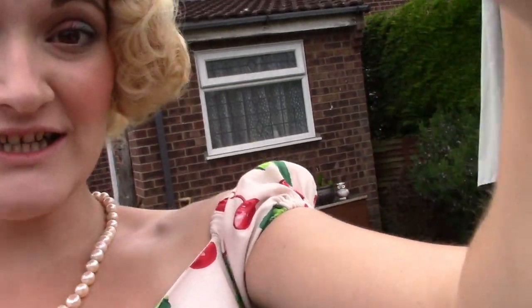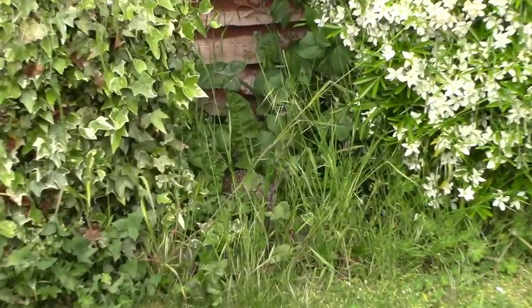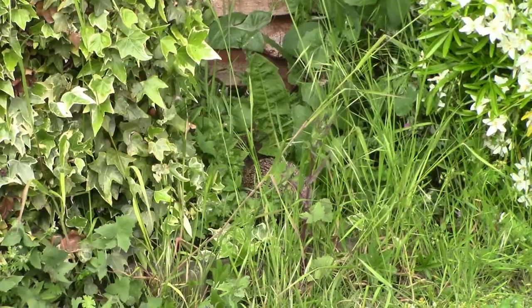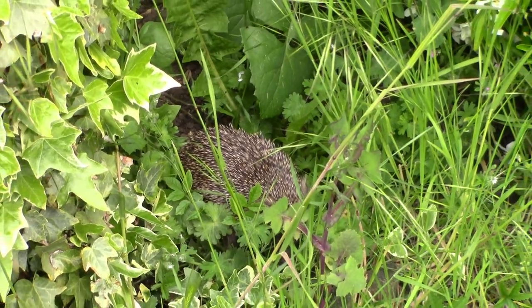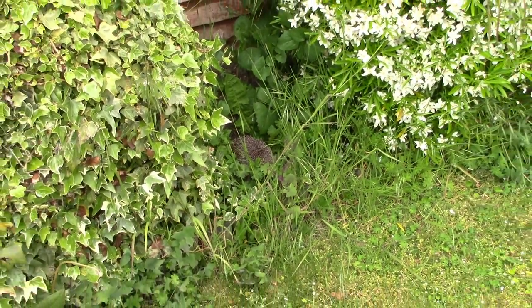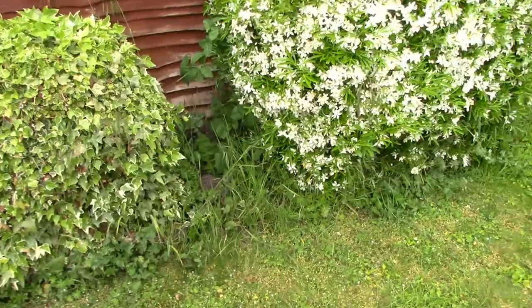There's a hedgehog! There he is — can you see him? Hi buddy, don't be afraid, I'm not going to hurt you. It's okay, I'm going to go away now.